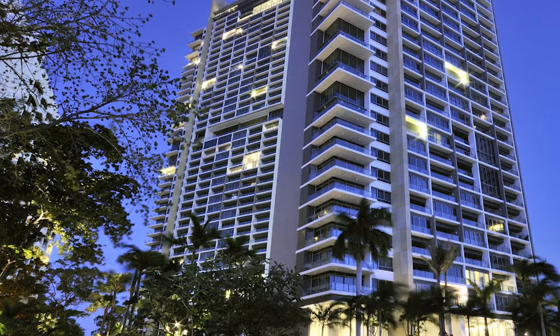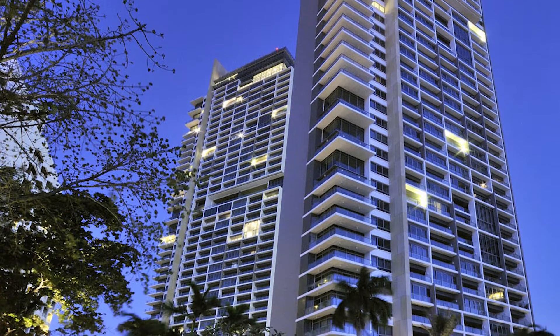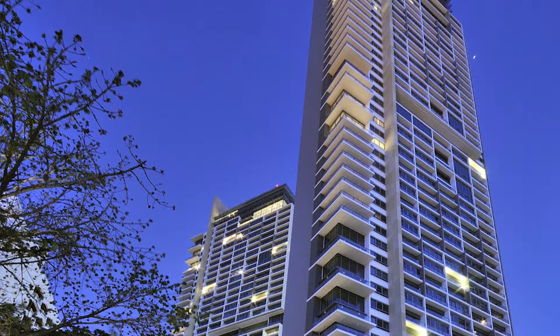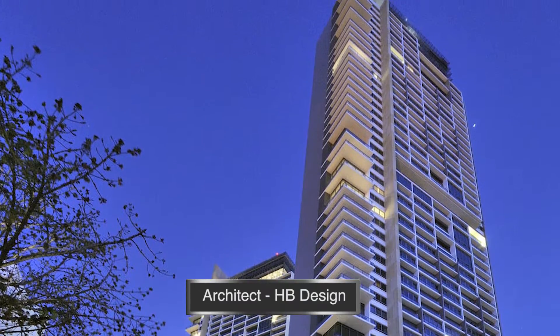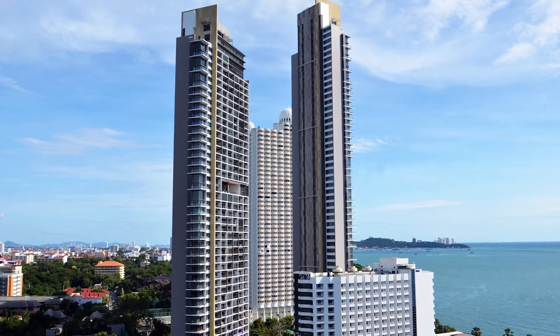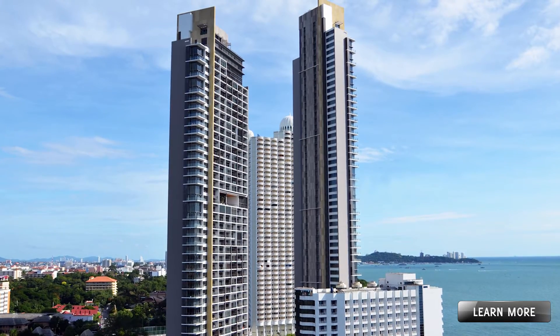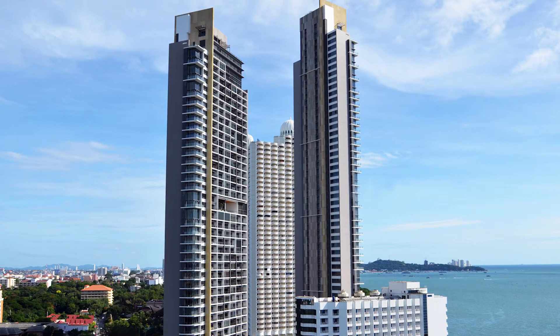The North Point Residential Complex in Pattaya, Thailand, is amongst the tallest buildings in the country. It consists of two towers: the 54th-floor South Tower and the 46th-floor North Tower. The South Tower is the tallest building outside Bangkok, and the third tallest residential building in all of Thailand.